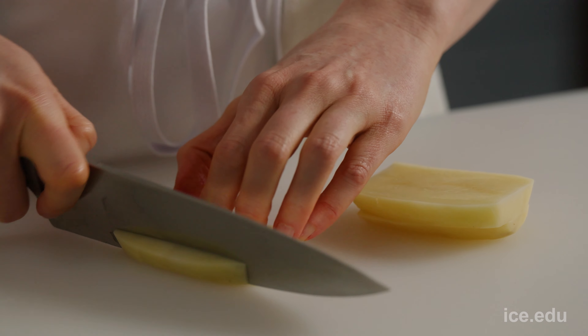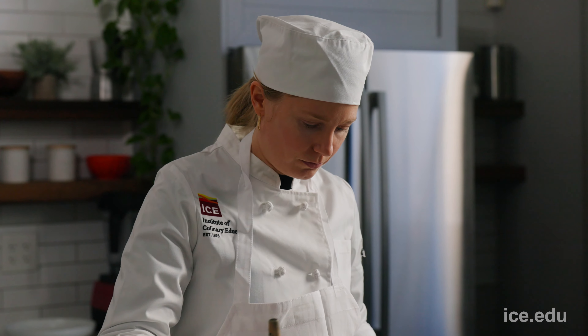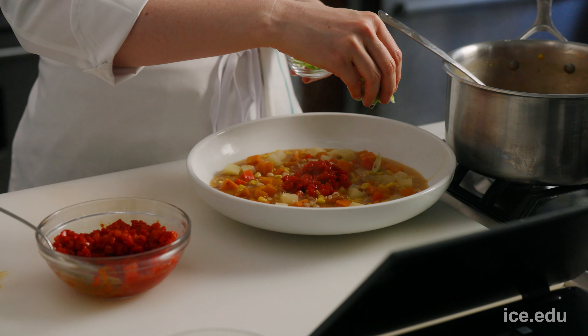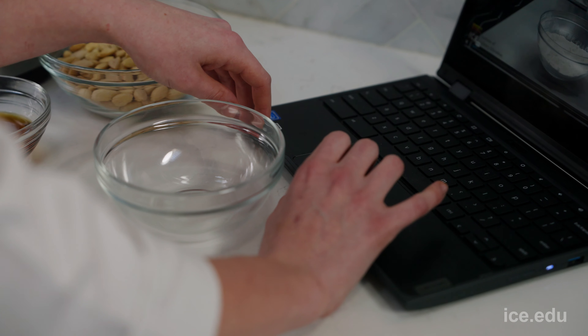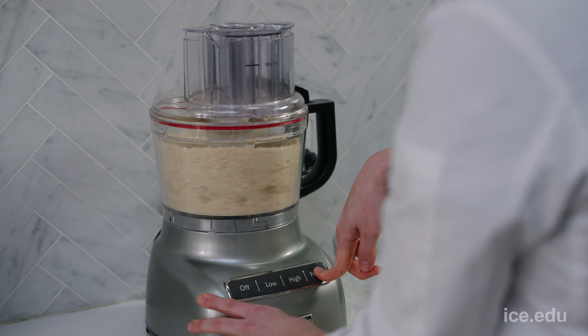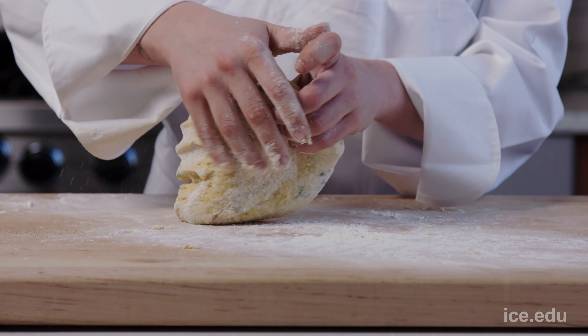We focus on sustainable food systems with regard for natural resources and people, including paleo, keto, Ayurveda, and microbiotics. And in the pastry and baking courses, you convert conventional recipes to alternatives featuring whole-grain flours and less refined sweeteners without sacrificing taste or texture.